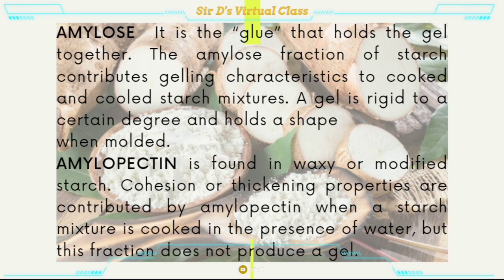Additional terms. Amylose — it is the glue that holds the gel together. The amylose fraction of starch contributes gelling characteristics to cooked and cooled starch mixtures. A gel is rigid to a certain degree and holds a shape when molded. Amylopectin is found in waxy or modified starch. Cohesion or thickening properties are contributed by amylopectin when a starch mixture is cooked in the presence of water, but this fraction does not produce a gel.